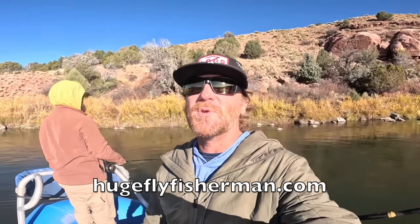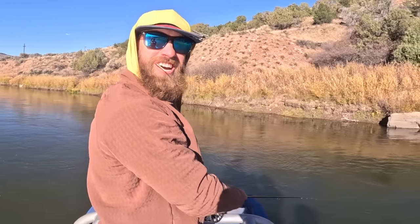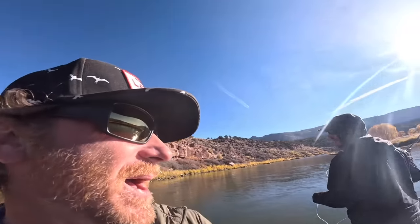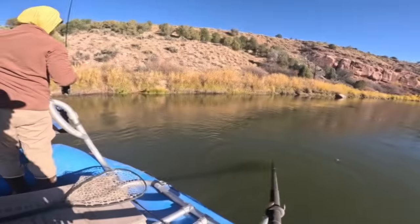Welcome back to another episode of Huge Fly Fishermen. It's a beautiful day on the river and we're going to do some trout fishing in my new boat. We're back on the Yellowstone River. Up front we have Nick Latouf — you might recognize him from the big water video. And in the back, Richard Schulbach, another guide on the western slope. Thanks for joining me today guys, I hope we catch some fish.